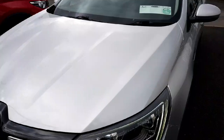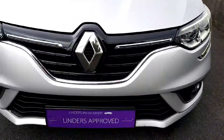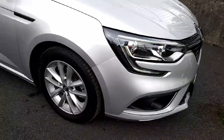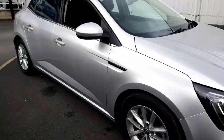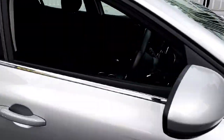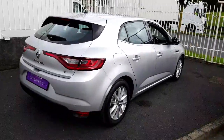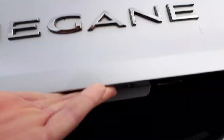This car comes finished in this lovely silver paintwork, LED daytime running lights, black and chrome front grille, and this car comes with these lovely 16 inch alloy wheels. We have the chrome window underlay, and this car comes with quite a large boot space.